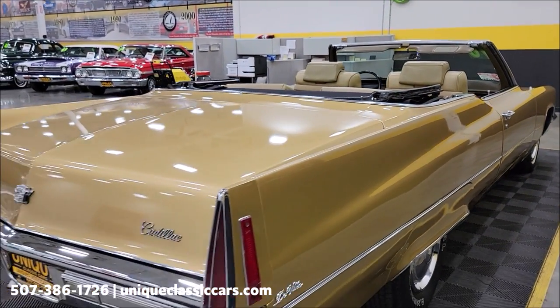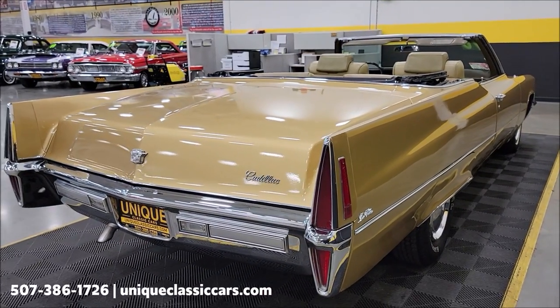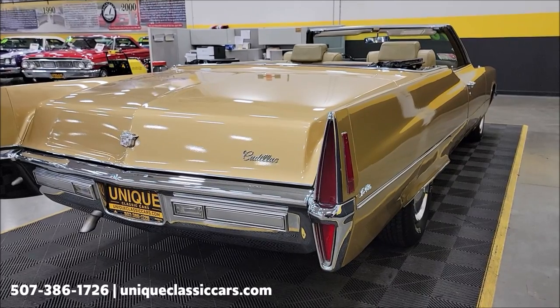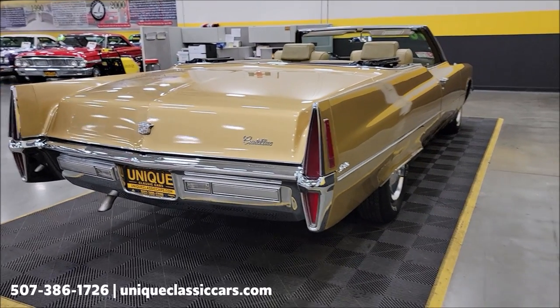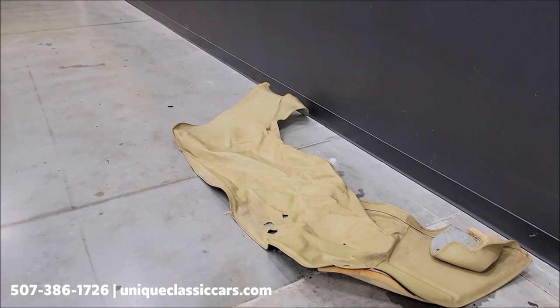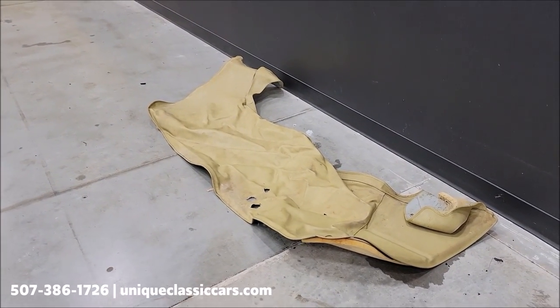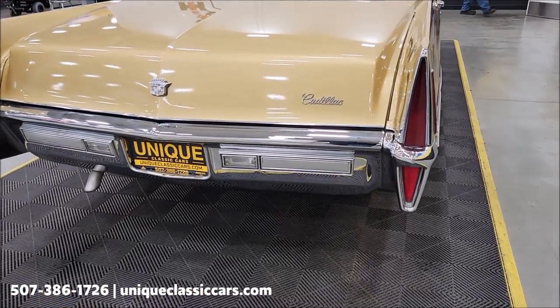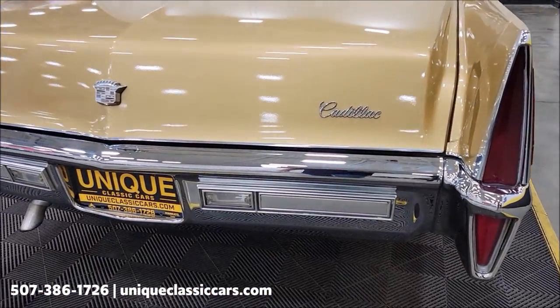Of course, we can assist with transportation and this vehicle may be eligible for an extended service contract — consult with your sales associate when you call in or email. FYI, it does come with the convertible top cover parade boot, but that has probably seen better days as it would be the original one.